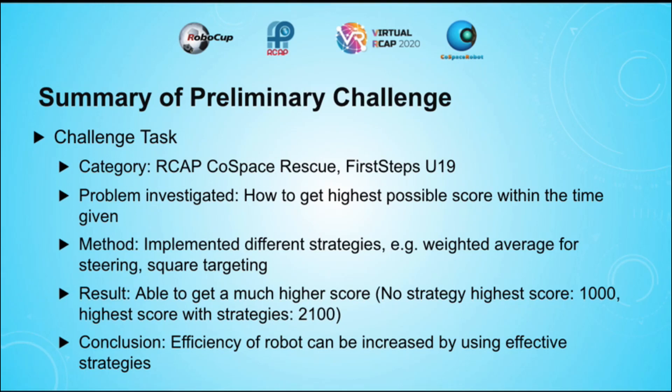Without any strategies, my robot was only able to get 1,000 points. However, after I implemented my strategies, my robot was able to get at least 2,100 points. Hence, the conclusion can be formed that the efficiency of the robot can be increased with effective strategies.